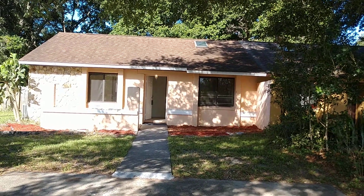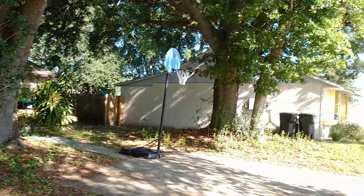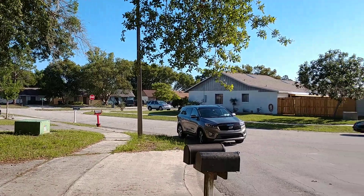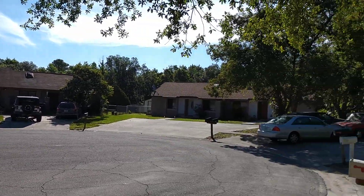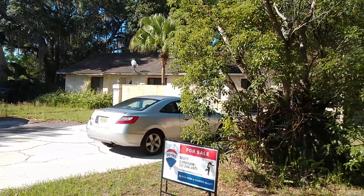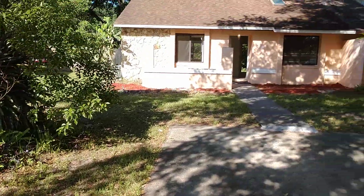Monday, May 20th, 2019, and we're at 2220 Lancewood Court, Orlando, Florida, 32817. I am top Orlando realtor Scott Garrison with REMAX Town and Country. There I am right there, 407-339-3200.